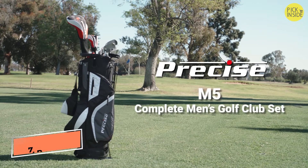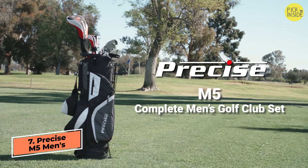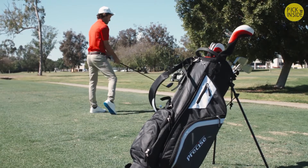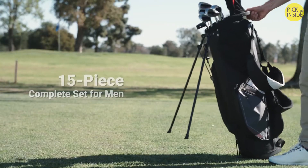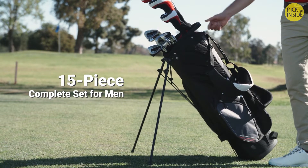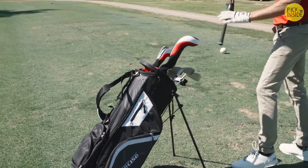Meet the Precise M5, a complete men's golf club set. Since 1987, we've designed dependable equipment for golfers of all ages. With our 15-piece set, you have everything you need to get out and golf. It's perfect for beginner and intermediate players.